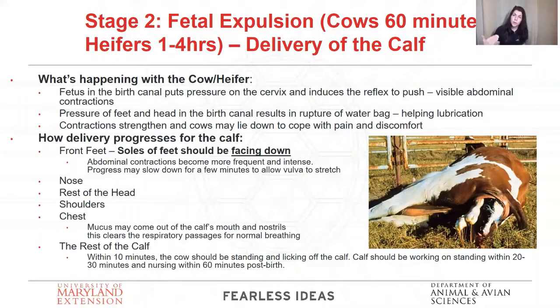Once the calf is on the ground, we want mom to stand up, turn around, and start cleaning her calf off — we'd really like her to start doing that within about 10 minutes of giving birth. When she starts licking that calf, it's going to initiate the calf to start wanting to stand up. It should be working on standing and wobbling on its legs about 20 to 30 minutes after birth. It's really important that you stick around and watch, if you can, and make sure that calf starts nursing in those first 60 minutes.